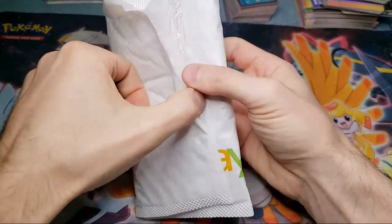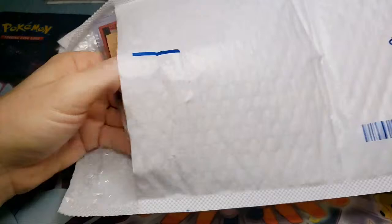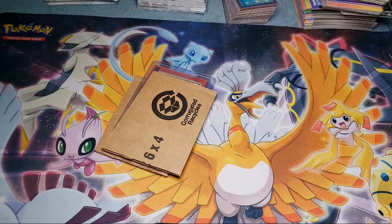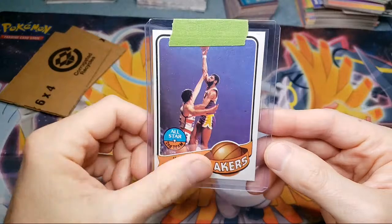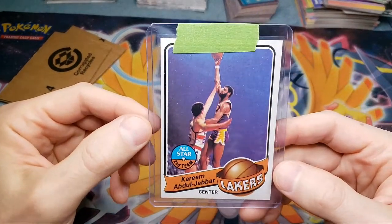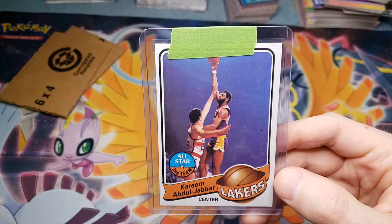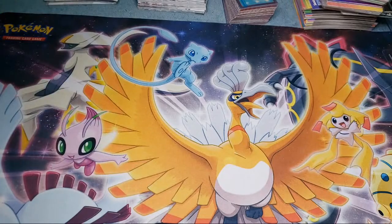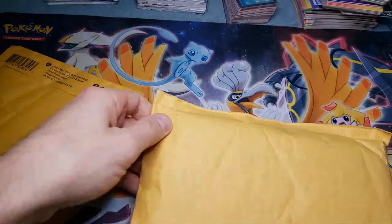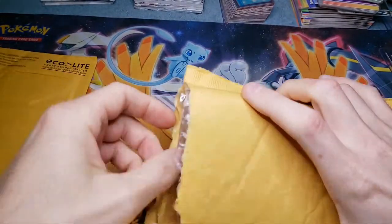Second package here. If you guys don't mind leaving a like on the video. We got a Kareem — this is a hookshot card, his first hookshot card, I believe. This is a '79 Topps and I'm getting these for like $15 to $20, ungraded, pretty much near mint condition — maybe near mint to mint. I've gotten a few of them. I think I sent some off to PSA already. I really like the Kareems, and I think that's a cool, pretty affordable card at $20.